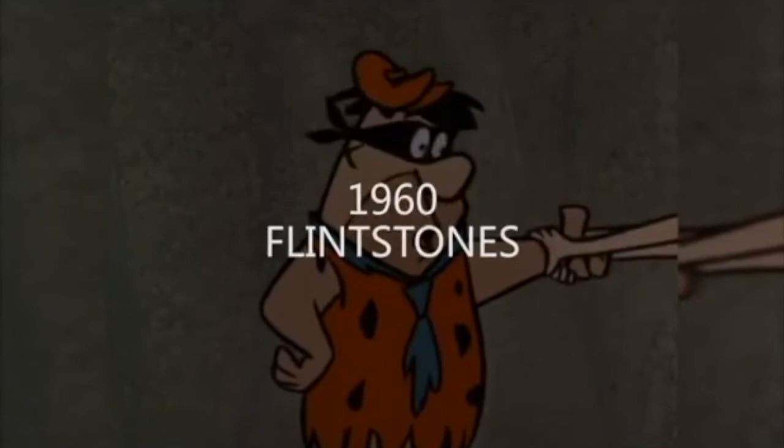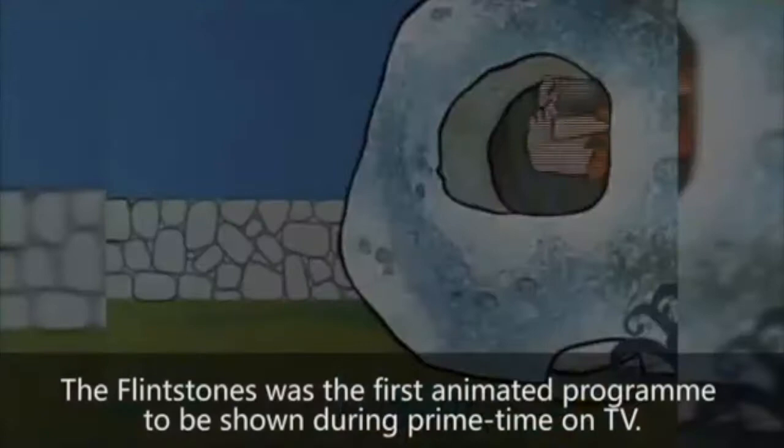The Flintstones and Yogi Bear used something called limited animation. They would keep the bodies still and only move the head — that's why characters were often wearing neckties and things like that. Watch how the bodies stay still and only the head moves. That saved a lot of labor in the animation process.